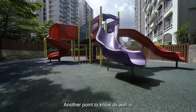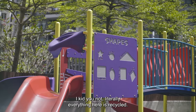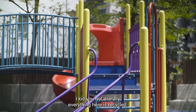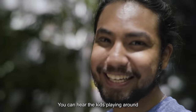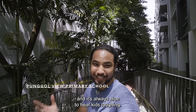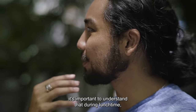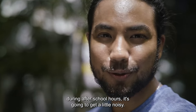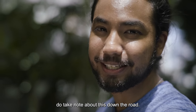Another point to note is that this entire playground is made from recycled materials — literally everything here is recycled. We're actually at the back of Punggol View Primary. You can hear the kids playing around, and it's always nice to hear kids laughing. But for residents staying in this unit, it's important to understand that during lunchtime and afterschool hours it's going to get a little noisy. So if you're working from home, do take note about this neighbourhood.